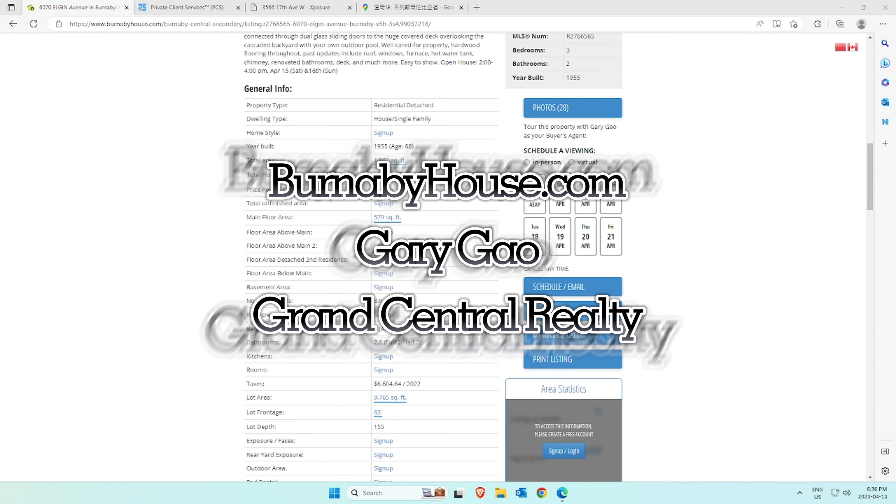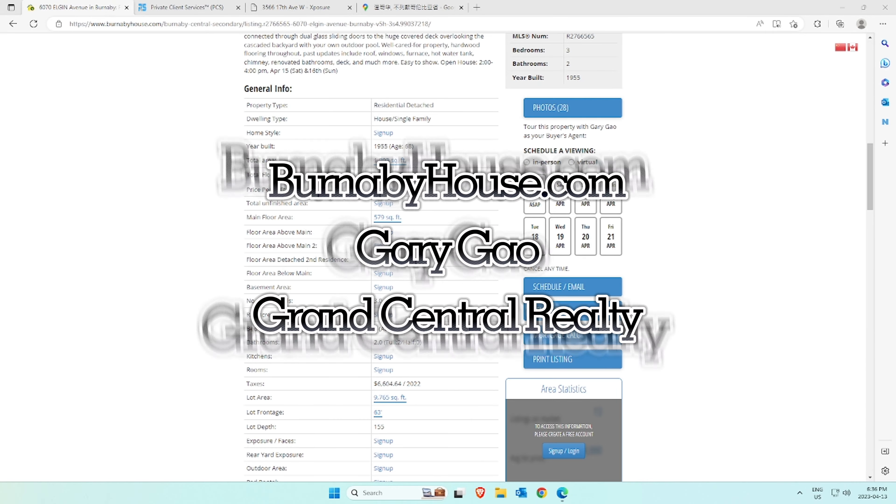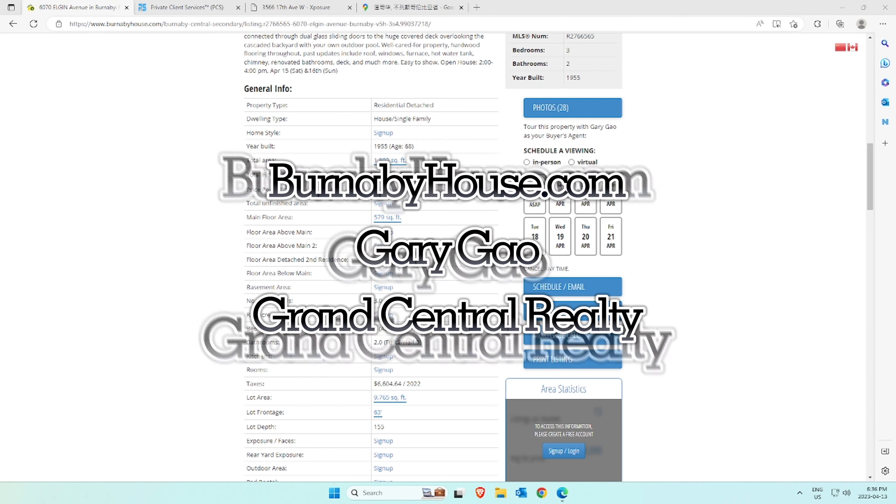Hey there, welcome to BurnabyHouse.com, the go-to website for anyone looking to buy or sell a home in Burnaby, Vancouver, or Richmond, and it's my pleasure to give you a tour. Right up top on the page, you'll see the menu area.